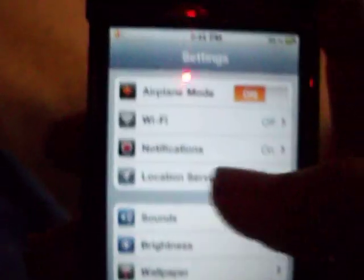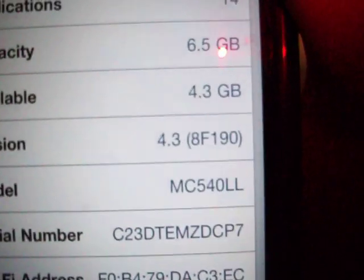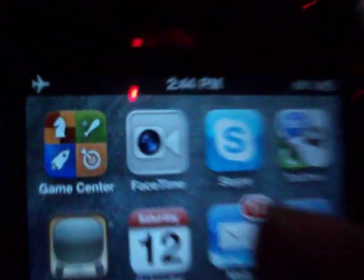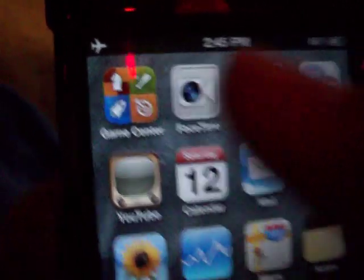I recently just put my iPod to the newest firmware, which is 4.3. Yeah, you see, 4.3. And 4.3 has a lot of new stuff. First off, Safari runs a whole lot faster, and YouTube runs a whole lot faster now. And for FaceTime, they added a new icon, as you can see there.